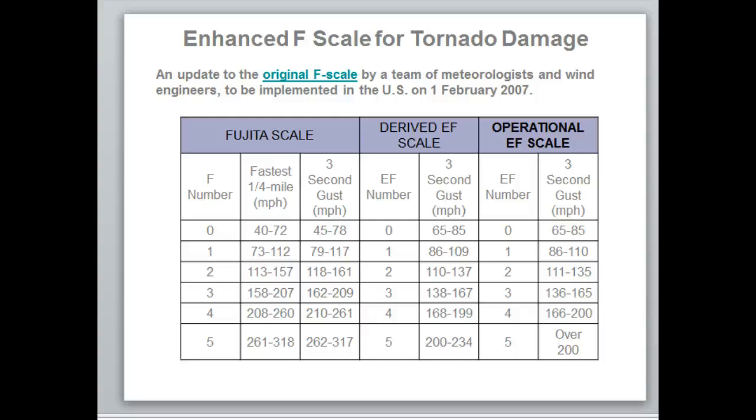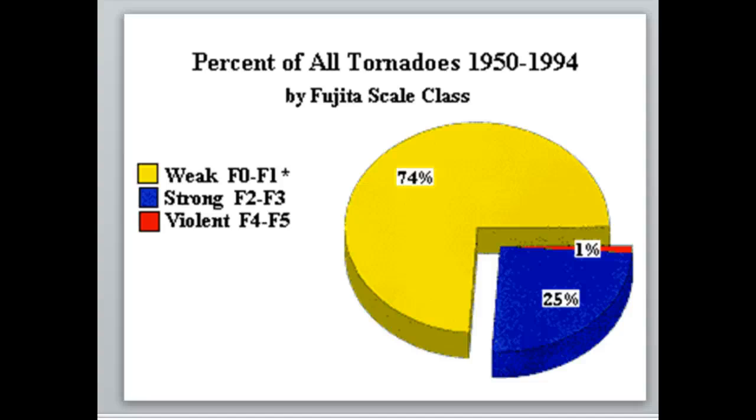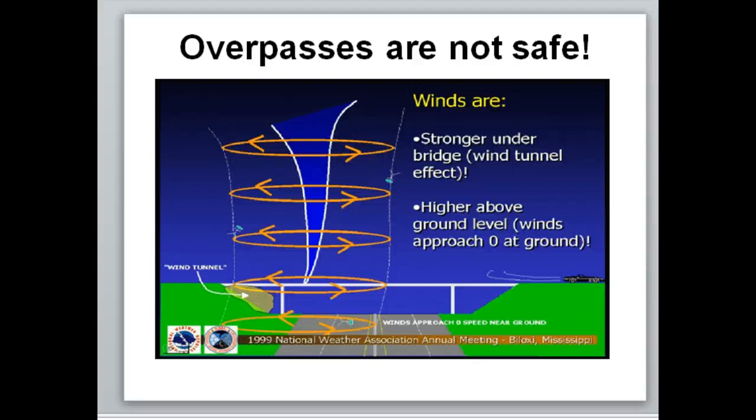They still go out and look at the damage for additional feedback, but the three-second wind gust is the primary classification method. Looking at the statistics, when you hear about tornadoes they're usually the weak ones — F0s or F1s — that do very minimal damage. Violent tornadoes are less than one percent of all tornadoes. Even though it seems like we're always talking about the big ones, they're actually very rare, which is a good thing.